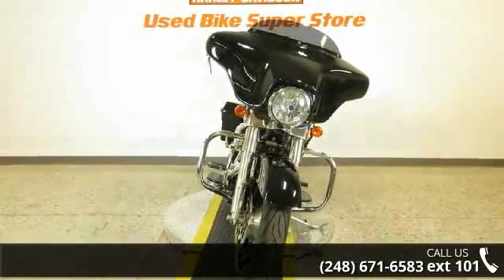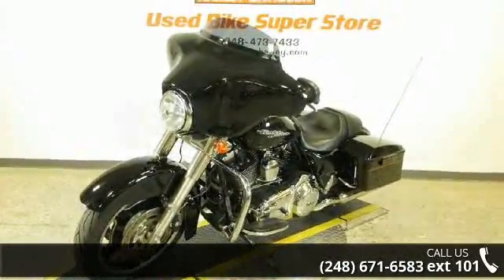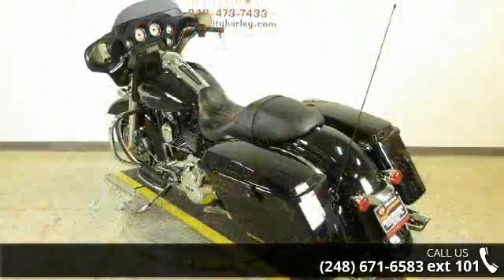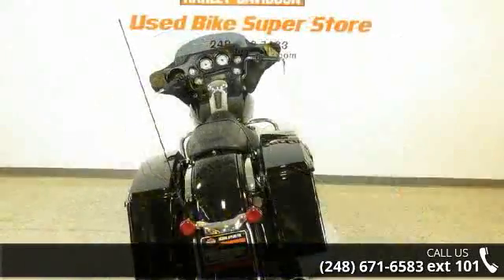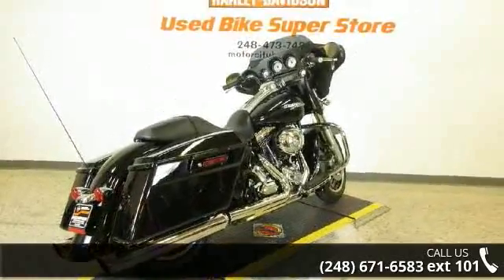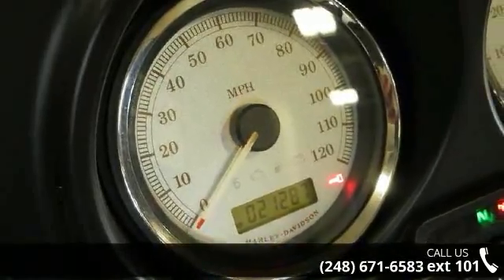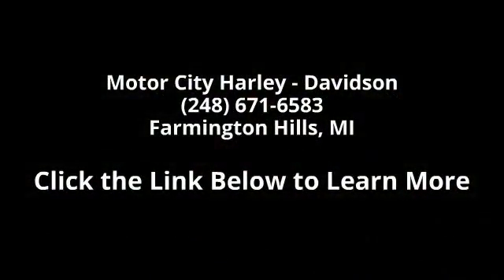Low mileage is an important factor in your purchase, and this one delivers a low odometer reading. A test ride is waiting for you. Call now to schedule an appointment at our dealership.